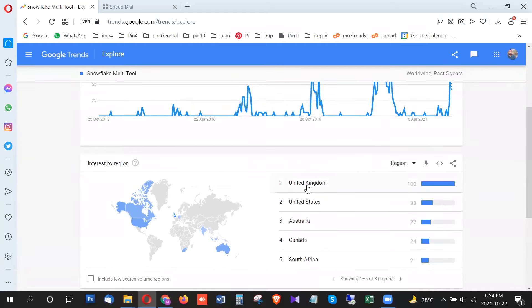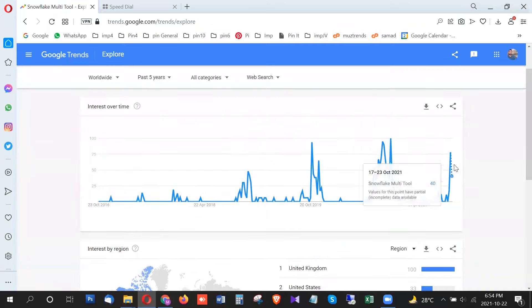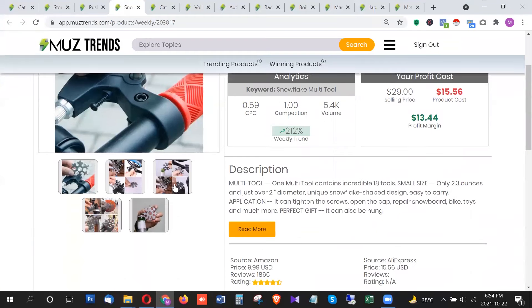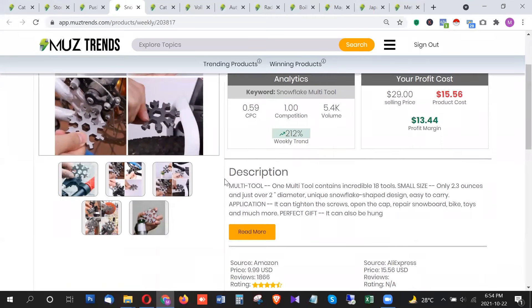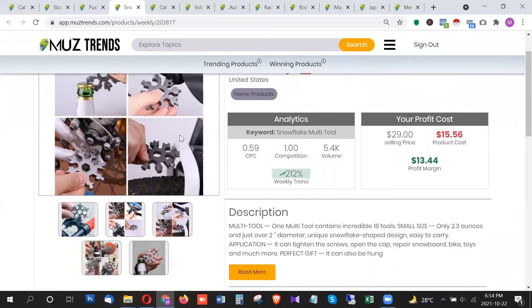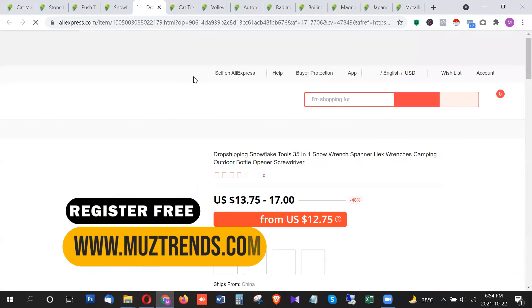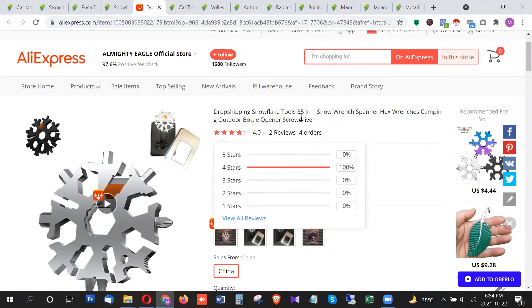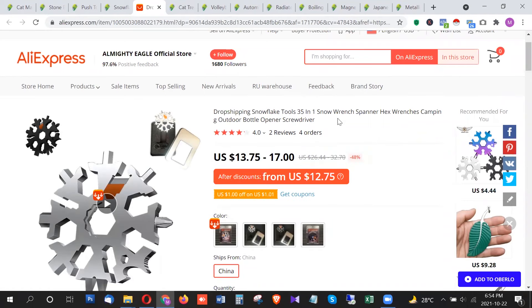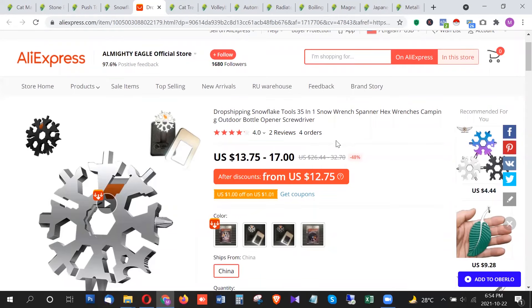You definitely want to promote this product in the United Kingdom where it has 100 points trend. It's a multi-tool snowflake you can use for your bicycle and multi-tool purposes — it also includes a bottle opener, so there are many things you can do with it. On AliExpress, this product is around $13 to $17, and it's a 35-in-1 multi-tool. The trend is insane for this one as well, so you should promote it.